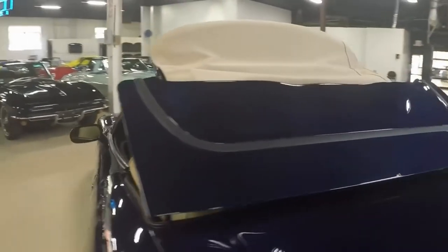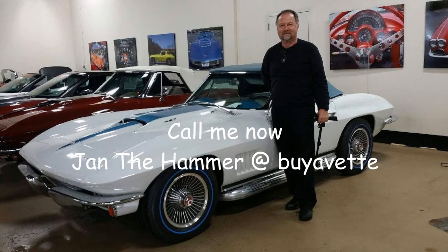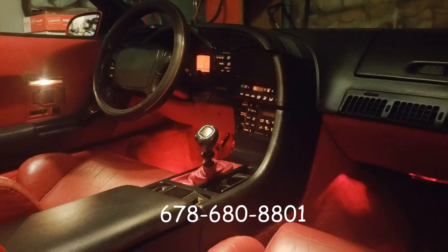Thank you for looking, and connect with me at BioVet.net. Jan, 678-680-8801 — this is my contact. Thank you for looking.